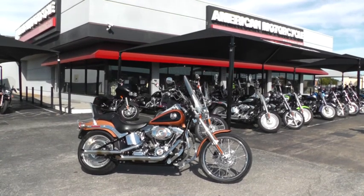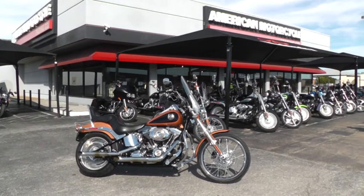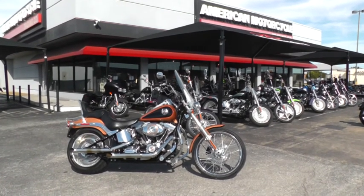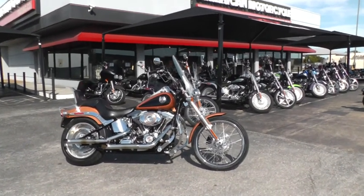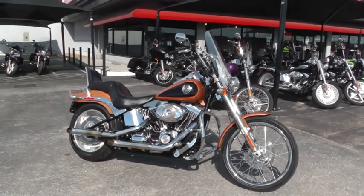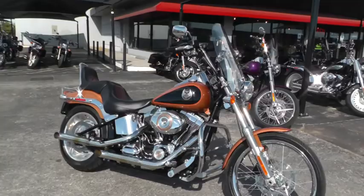Hello folks, Geno here with American Motorcycle Trading Company in Arlington, Texas. Today I've got a 2008 Harley Davidson Softail Custom. It's the 105th anniversary Softail with the copper and black paint scheme on it.